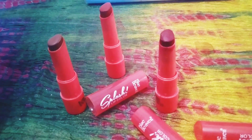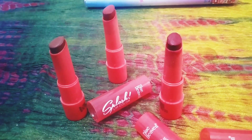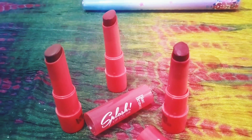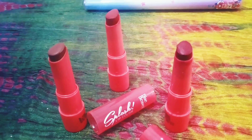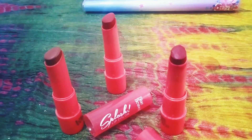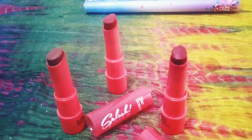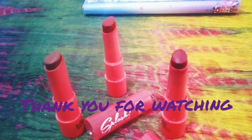This was my review of Blue Heaven lipsticks — definitely budget-friendly. If you liked this video, please like and subscribe and let me know in the comments so I can keep sharing more budget-friendly videos. Thank you so much for watching, and I'll see you in my next video!